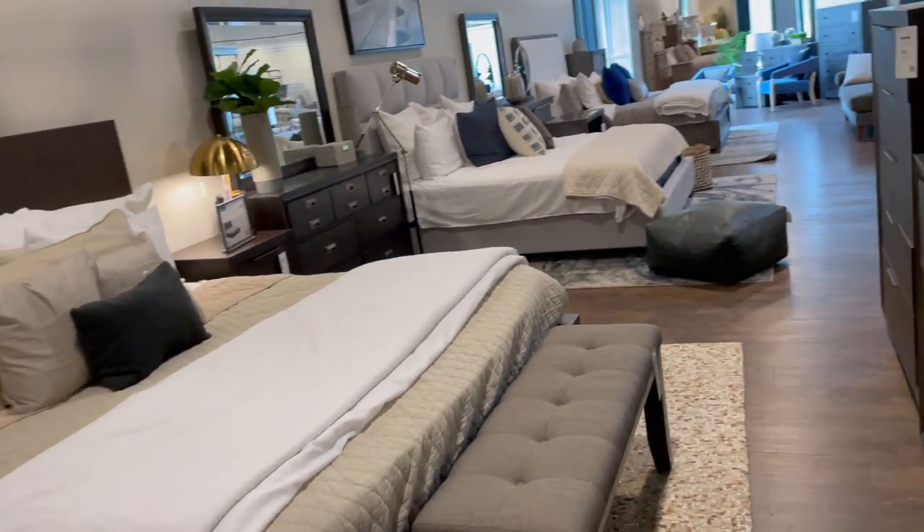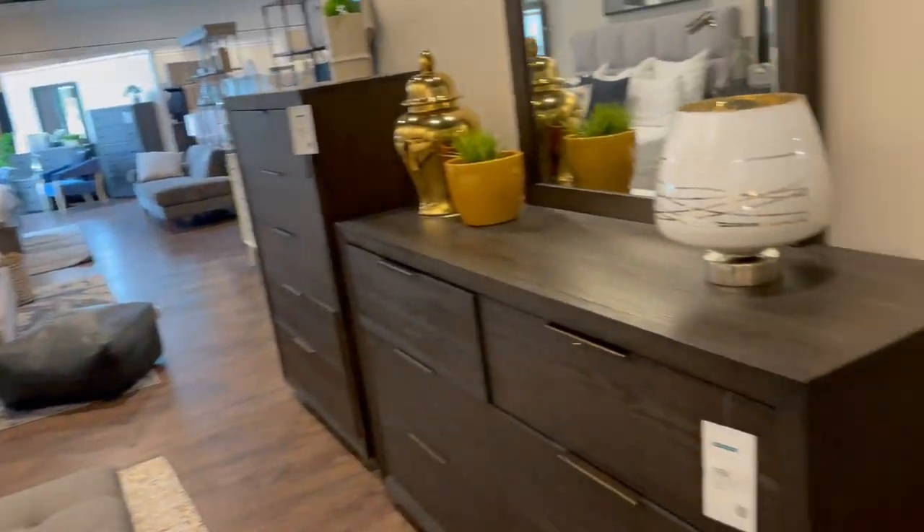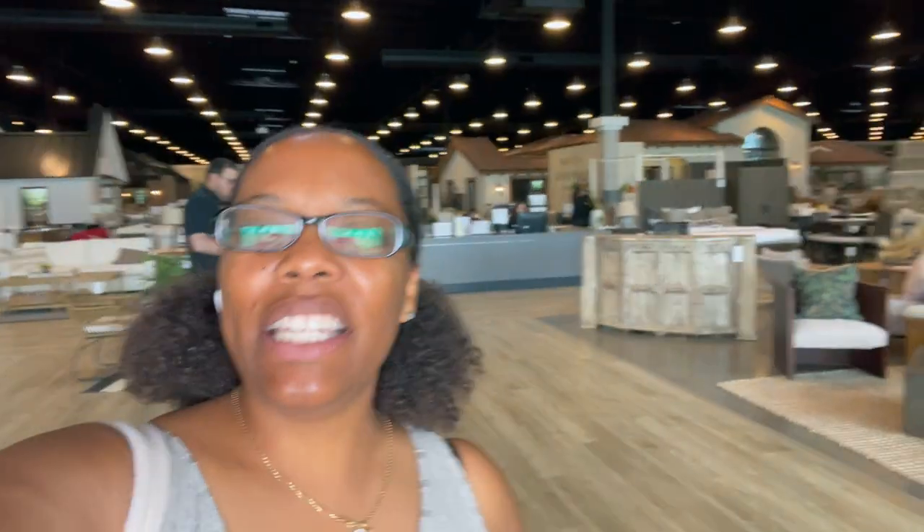We are leaving Living Spaces. This store had everything — I am so excited. Thank y'all so much for coming with me. Don't forget to like, comment, and subscribe. I love y'all and I will talk to y'all later. Bye, y'all.